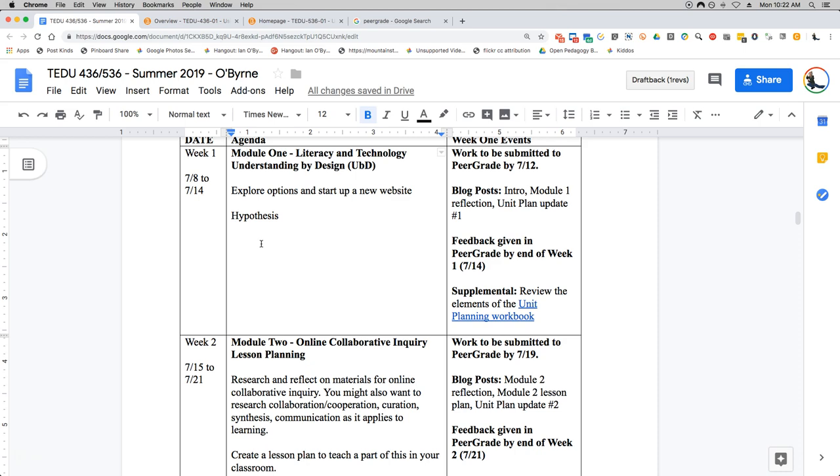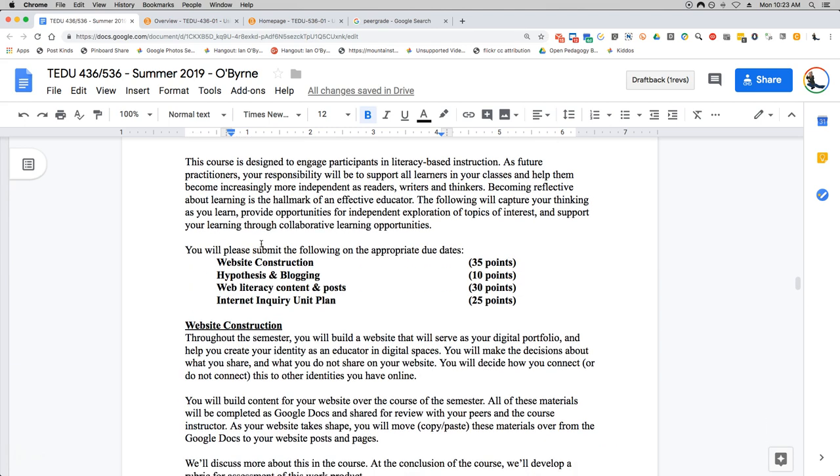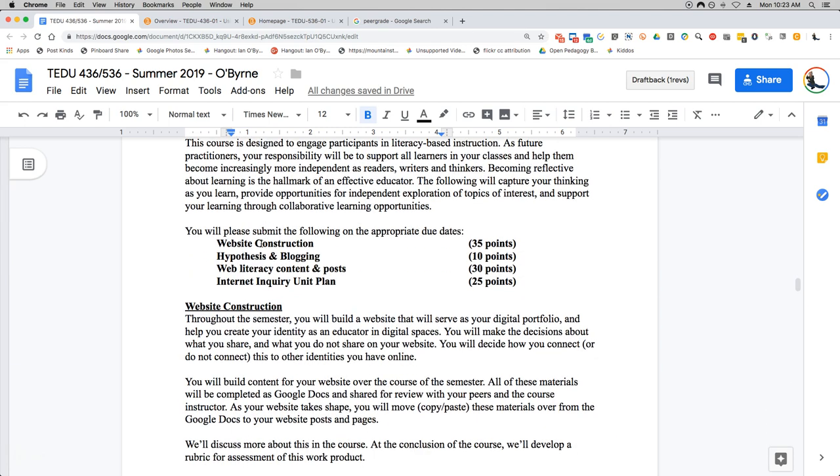Let's look at the assignments, because that's typically what people are concerned about. Most important is that you're going to be building a website as part of the course. You're going to be building a digital identity as an educator. You need a digital identity, you need a web space to share content. What you put on that website is up to you.